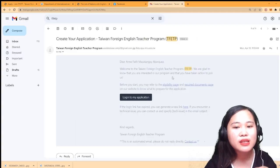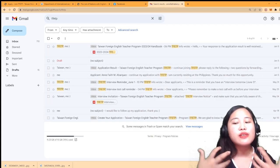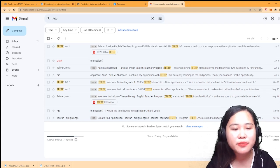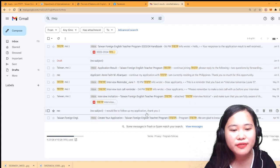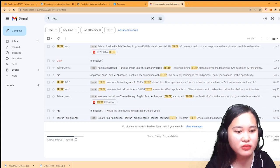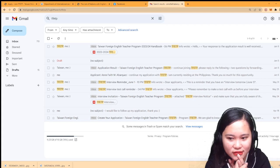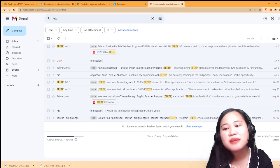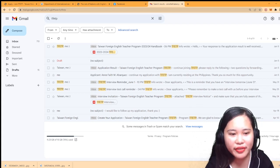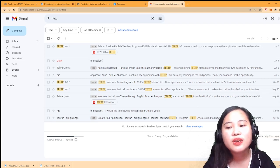I started with my online application - I think it was around the time of the application - and then they email you your application confirmation. I applied on April 10, and then I replied saying 'I would like to follow up on my application, thank you.' After about one and a half months - April to mid-May - I was invited to an interview on May 24.